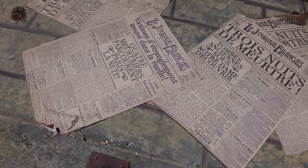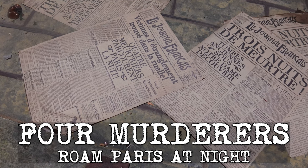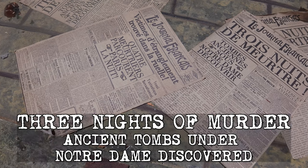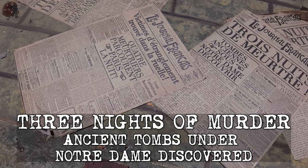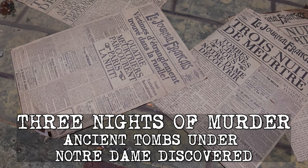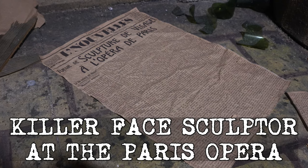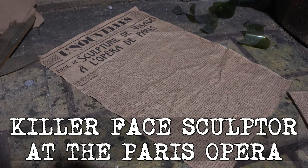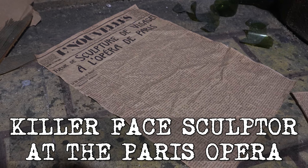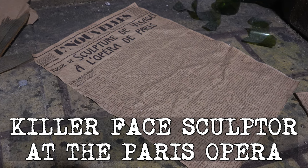Another newspaper reads 'four murderers in the streets of Paris,' which is said in the in-house narration, and one on the right says 'three nights of murder' with a nod to Notre Dame — obviously a reference to the Hunchback. Finally, there's one referencing a face-grabbing killer of the Paris Opera House, a nod to the Phantom of the Opera, who I would say is the main character and main monster of this house.